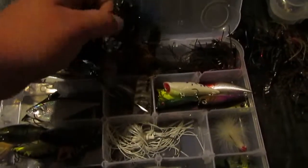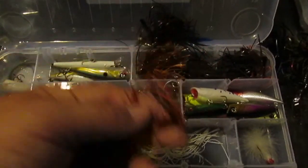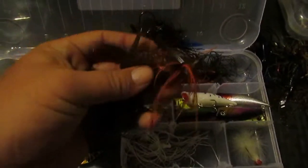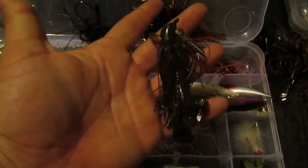Some massive jigs. When I first started off with jigs I started with the cheap versions — I recommend that because you're going to lose quite a bit of them. Just another punch mat — that's a flipping jig.